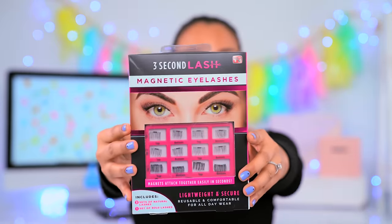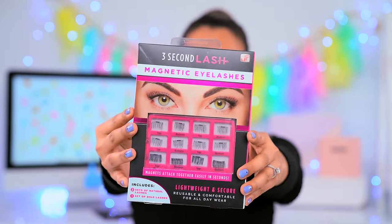Let's get on to the video. This lazy beauty gadget I've seen everywhere. I'm not very good at applying lashes and ain't nobody got time for that. I came across this three-second lash — magnetic eyelashes — applying your lashes with a magnet. It claims that it attaches instantly and is lightweight.